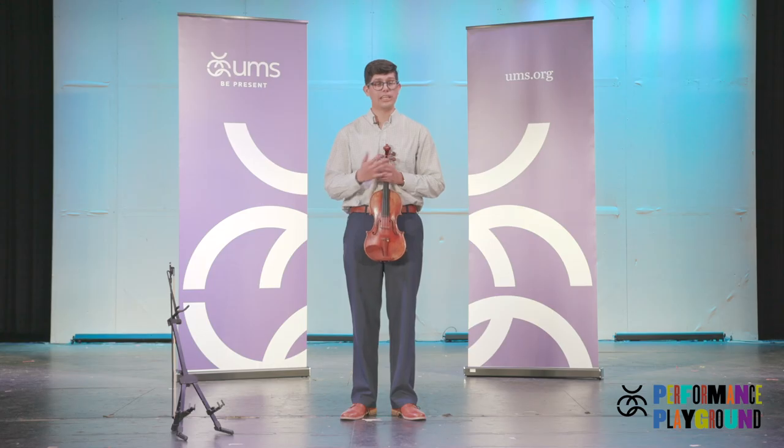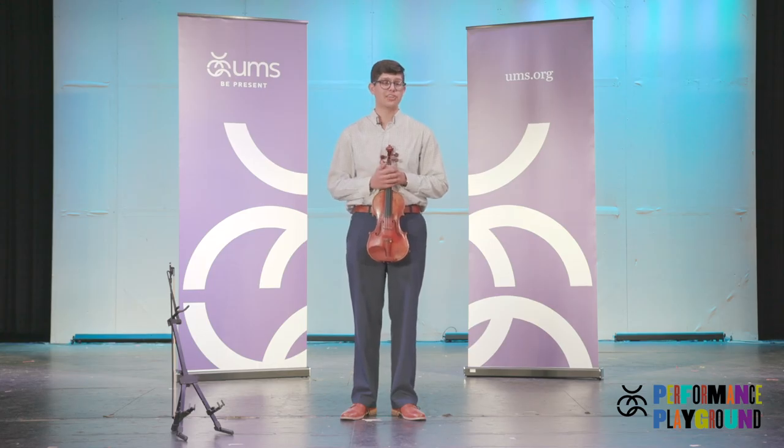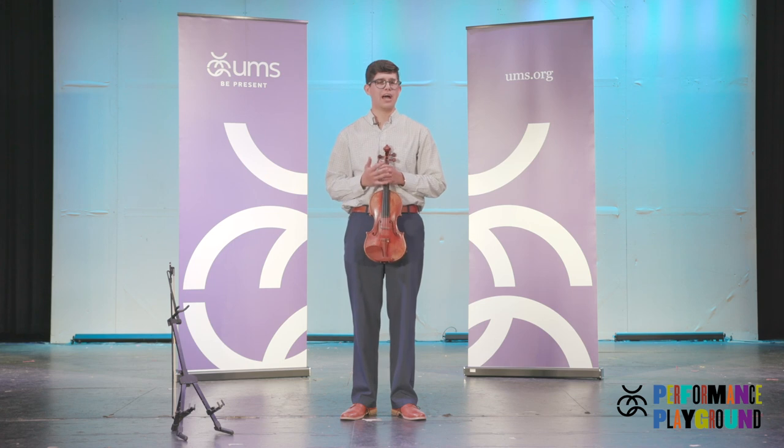Some of my favorite violinists are Itzhak Perlman, Isaac Stern, Hilary Hahn, and I need to tell you about Lindsey Stirling. She is a violinist who does all sorts of styles like classical, pop, rock, and electronic. The best part is she writes her own music and she dances while she plays — it is really amazing to see.